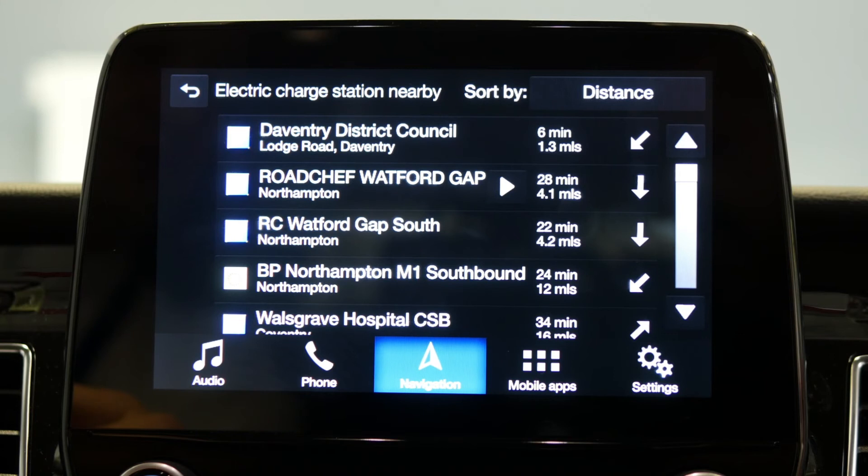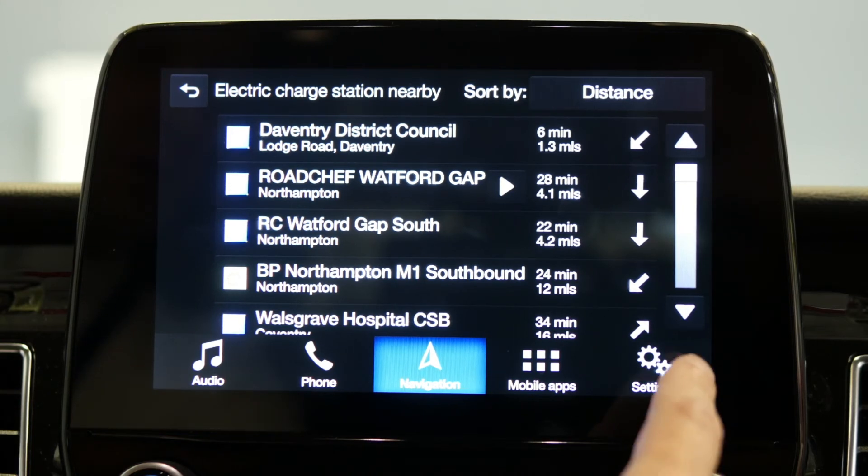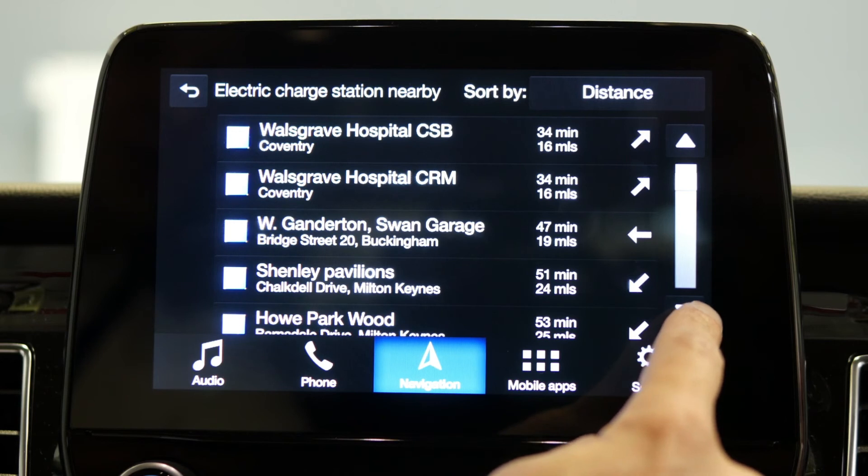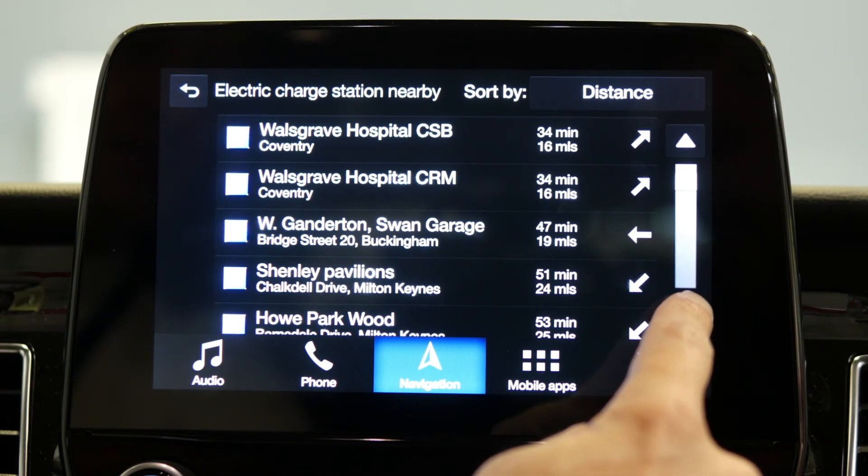For those of you that want to navigate to them and you're already going to another destination, you can simply add these electric charging points as a waypoint to your overall journey.